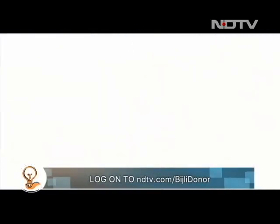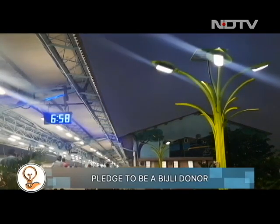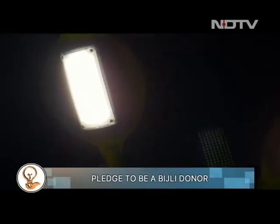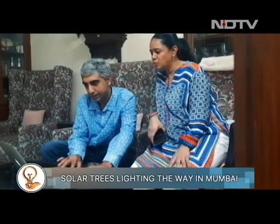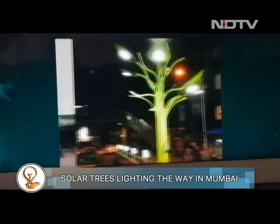Lighting up the maximum city with the power of the sun are these tree-shaped, 12-foot-tall installations fitted with solar power panels and LED lights. These solar trees are the brainchild of Aditi and Abhijit Sirkar, a couple whose mission is to power the city with renewable energy.